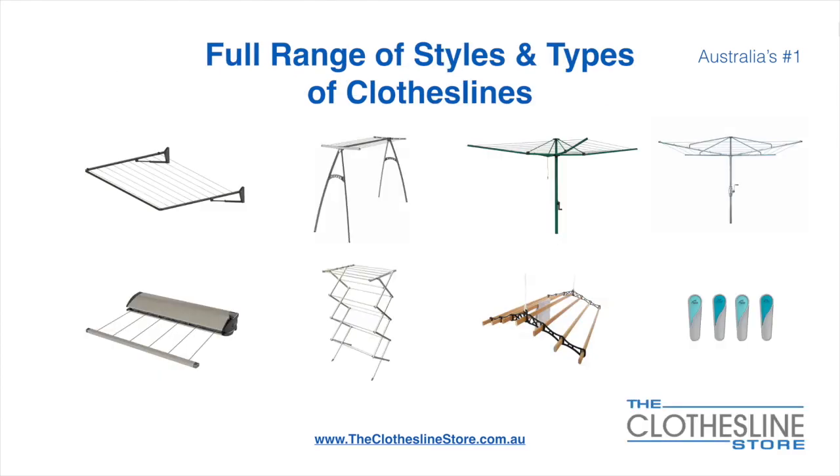At the Clothesline Store we have a full range of styles and types of clotheslines. These include folding frame clotheslines which can fit on a wall or a post, the popular portable clothesline, folding head rotary hoist, fixed head rotary hoist, retractable clotheslines, indoor-outdoor aers, ceiling mounted aers, and accessories which include products such as pegs.